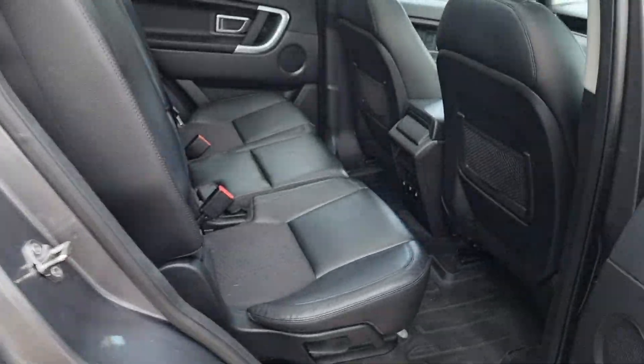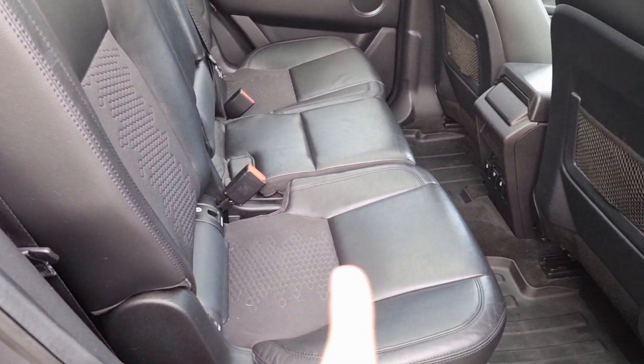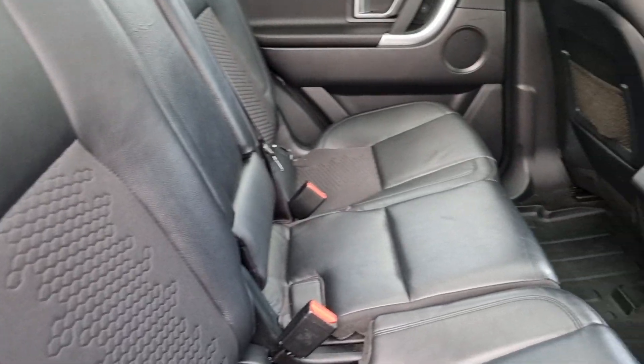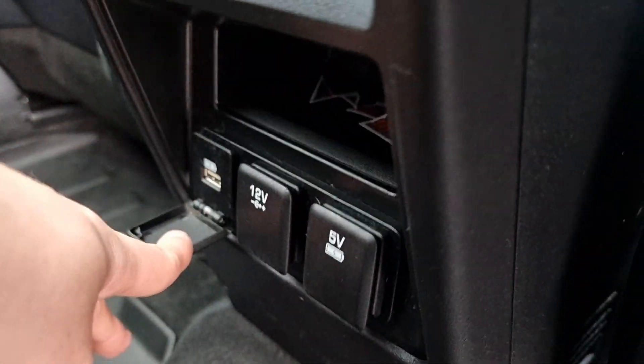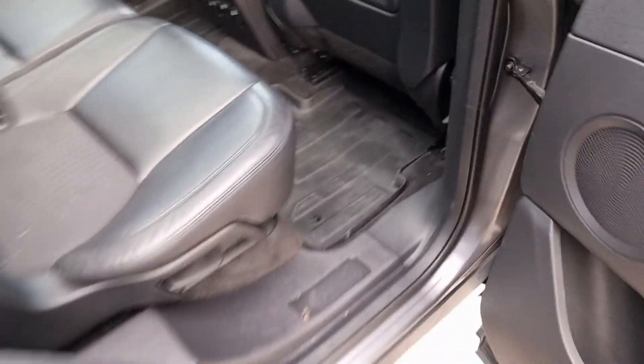On to the back, you can see these seats are on adjustable rails so you can slide them forward and back to adjust the legroom for the rear passengers, and it does come with two 5-volt USB slots just there and a 12-volt cigarette lighter just there.